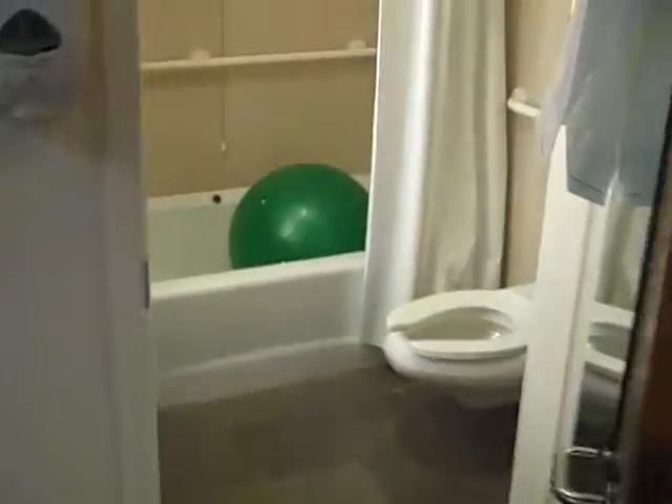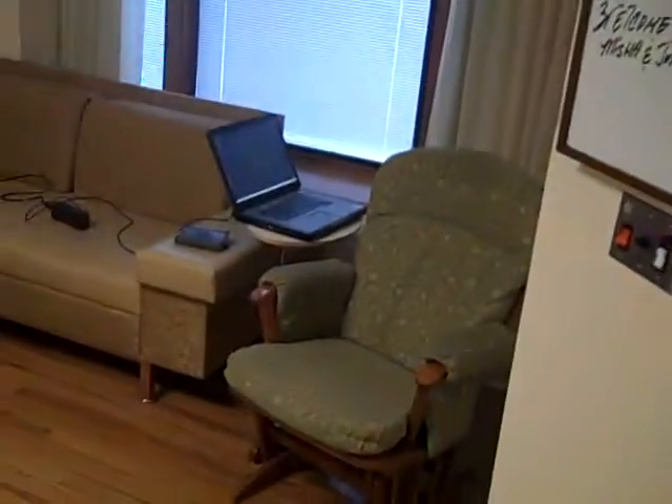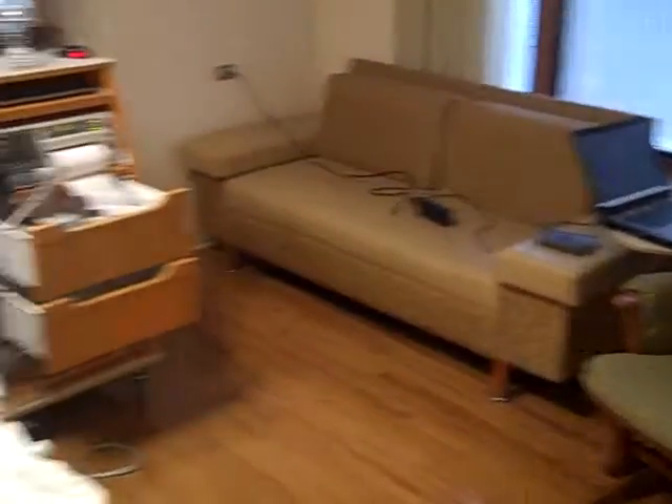Here's the bathroom. Ooh, they have a birth ball. Over here is the laptop and the chair and the couch that daddy will sleep on.